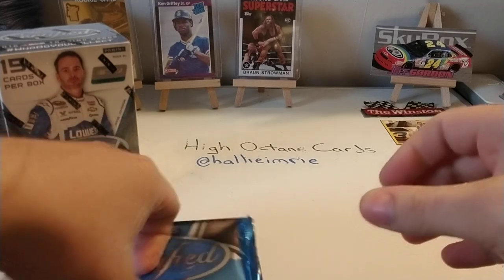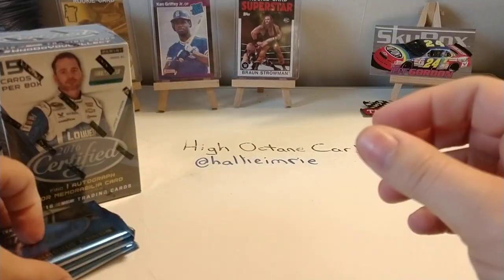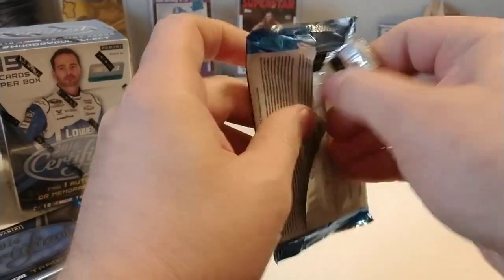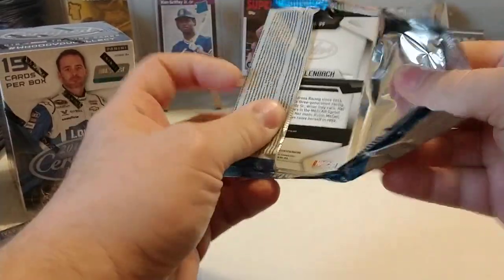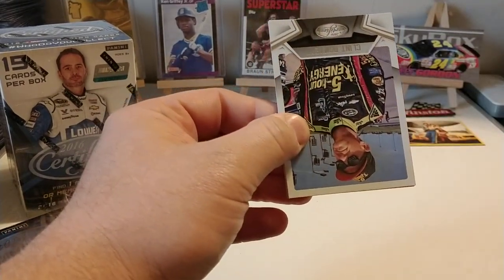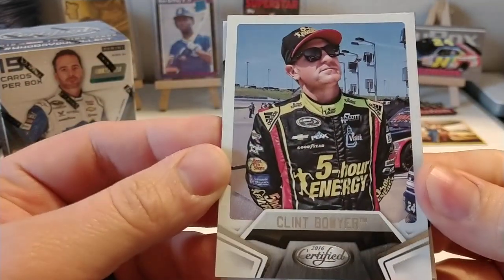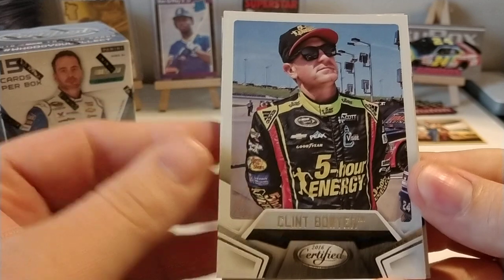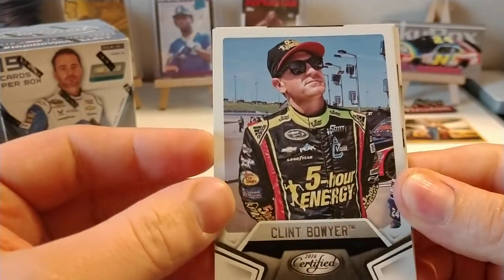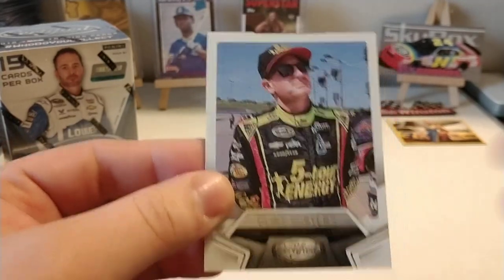We have three packs here. Do not see a thick pack, so hopefully that means an autograph — that's what we've been getting the last few of these. If we don't see a thick pack, we're getting a pretty good autograph. But here we go. We start with Clint Boyer, back when he was driving for H. Scott Motorsports. James Finch was the previous owner of the team before he sold it to Harry Scott.